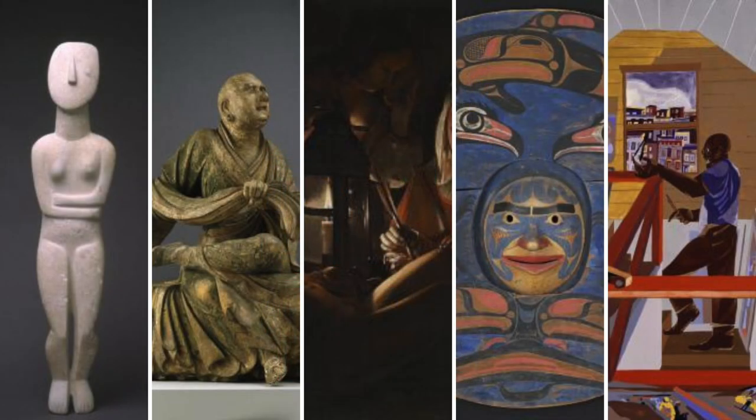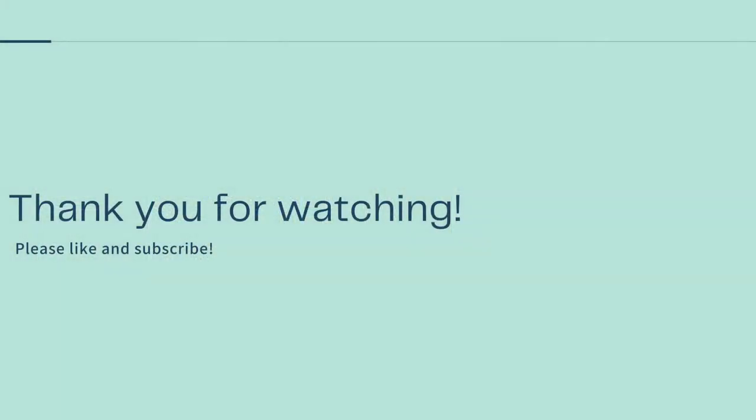The Seattle Art Museum is a landmark of the city's art scene. It brings together a variety of cultures and time periods for everyone to enjoy. These are only five pieces from its expansive collection, but I did my best to pick out ones that represented a bit of everything. I hope that everyone gets a chance to visit it someday and see it for themselves. Thank you.